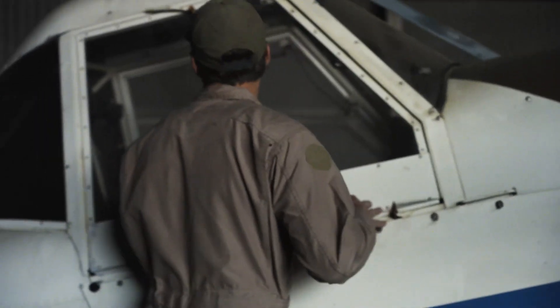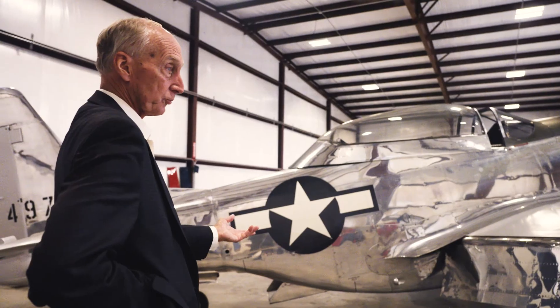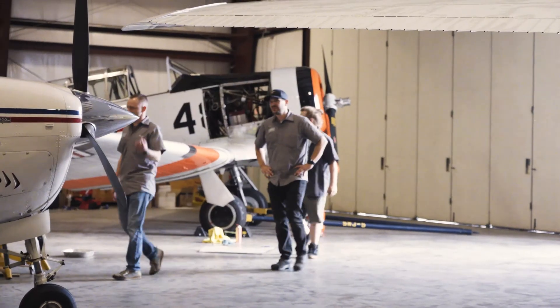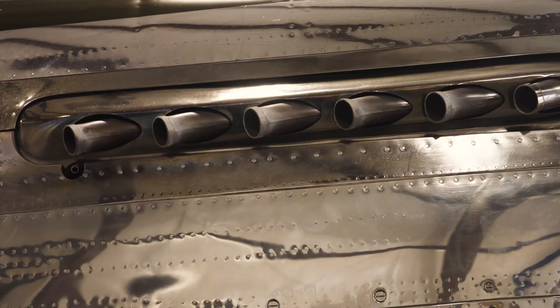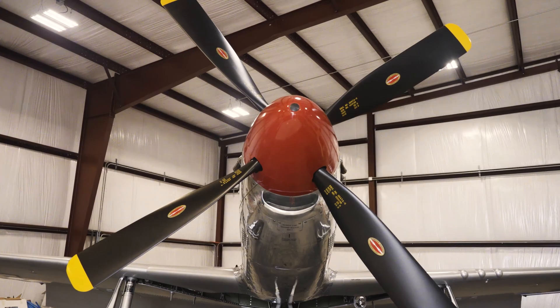They've got a cross on the dash — kind of just a playground, a flying playground. This warbird here, this is the old. You see where we were in aviation and then compare that to where we're going in aviation — it's a wonderful thing to see.